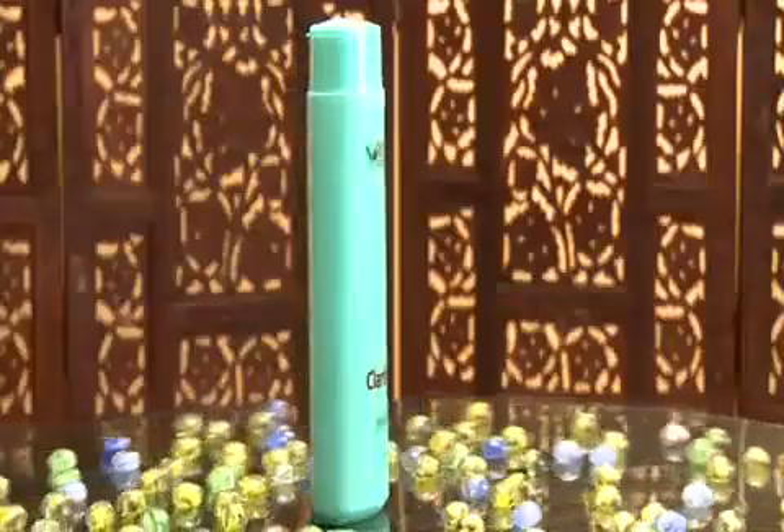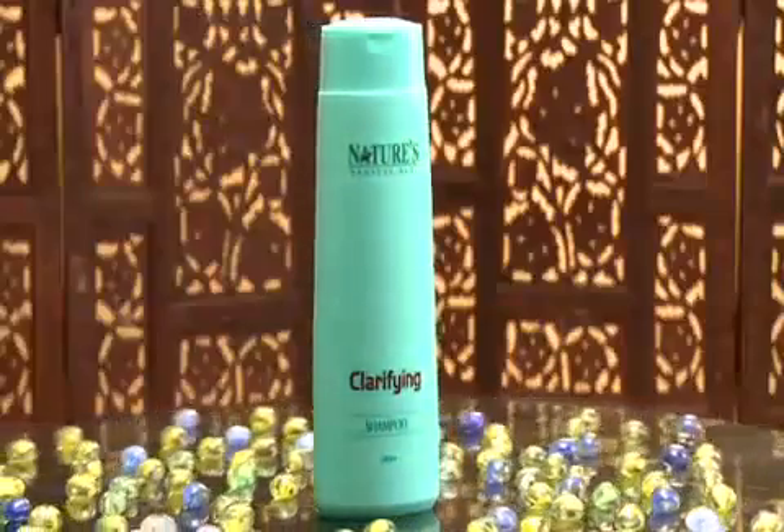Clarifying Shampoo contains Amla Astrex, Brahmi Astrex, and Lavender Oil, which cleans the hair root and removes built-up residue. Rinse it thoroughly with water, then towel dry the hair.